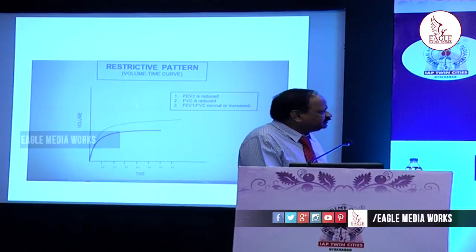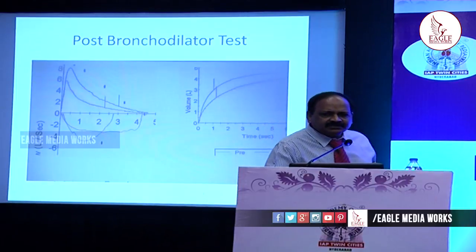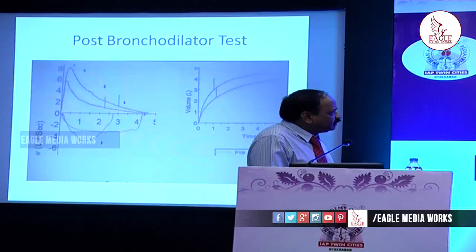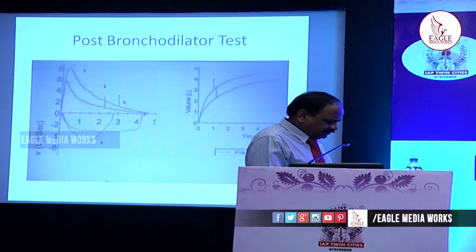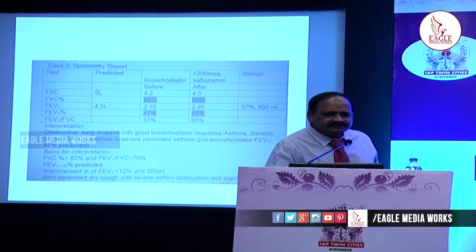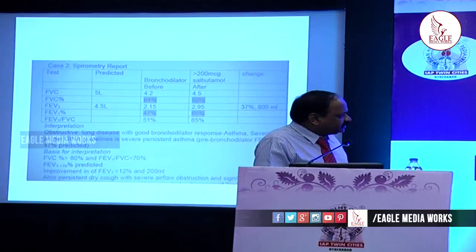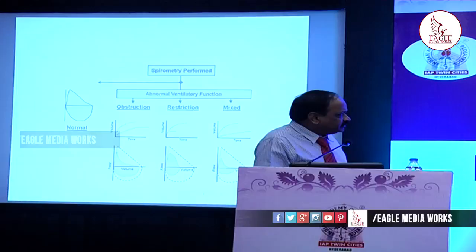After that, post-bronchodilator testing: we give a bronchodilator and see the response. The lower curve is before bronchodilator and the upper one is after. There is significant improvement with bronchodilation. According to GINA guidelines, an improvement of 12% indicates reversible airflow obstruction consistent with the diagnosis of bronchial asthma. In this example, the improvement is nearly 37%.